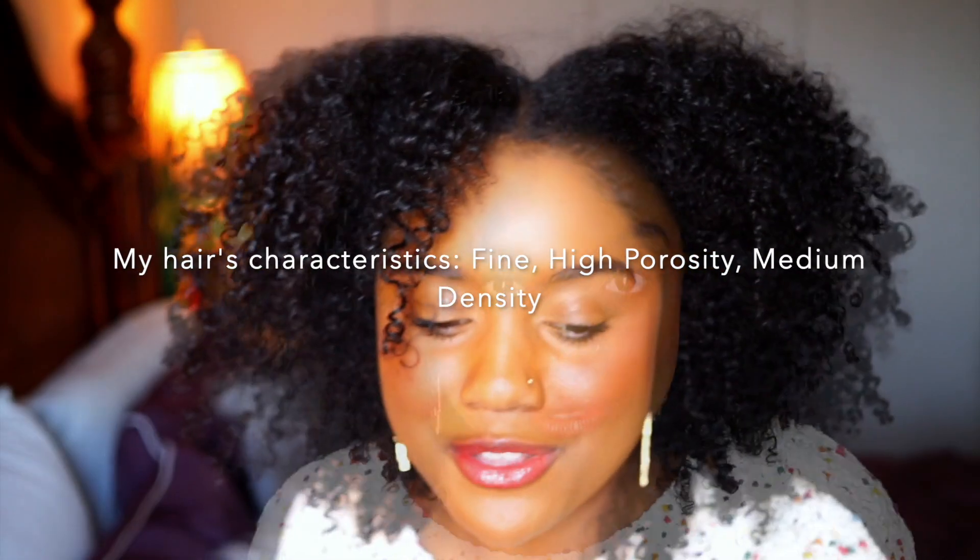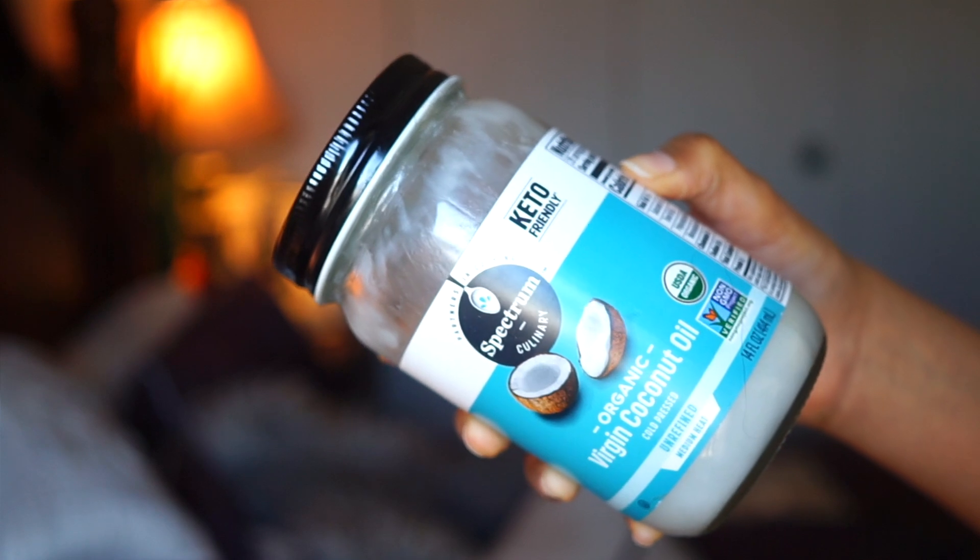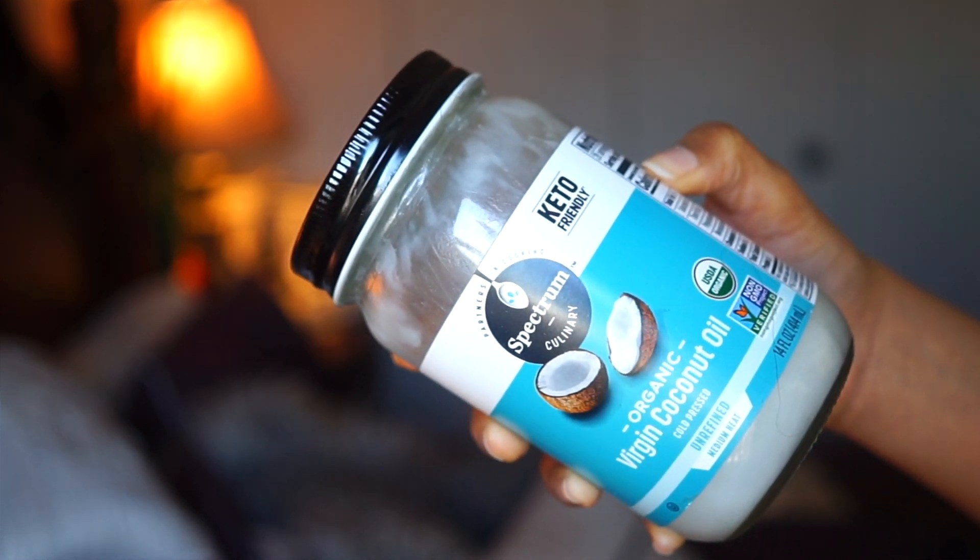So the first product here, we're starting out with pre-poos, and that is unrefined coconut oil. I have been using this for years. I use coconut oil on the length of my hair at the end of the week when my hair is dry, tangled, and needs to be washed. I apply it — it has great slip — I'm able to finger detangle, and then I leave it on for at least eight hours. Coconut oil is great for damaged hair because it has lauric acid and it really helps to strengthen the hair.